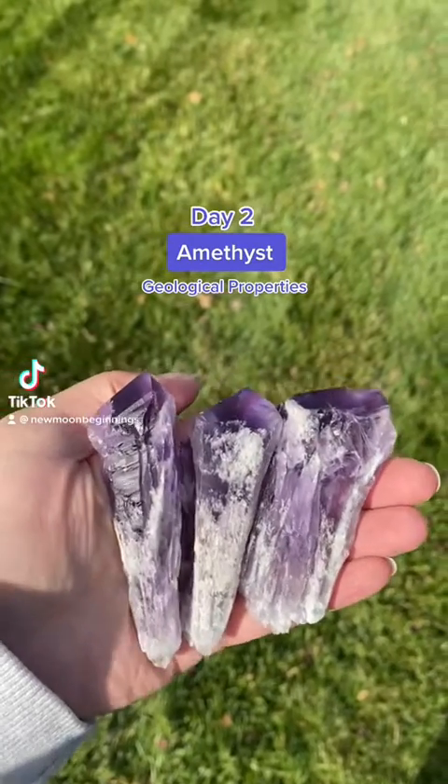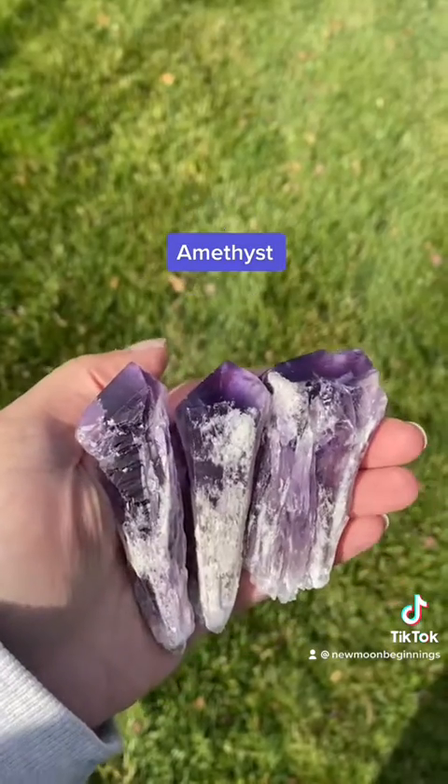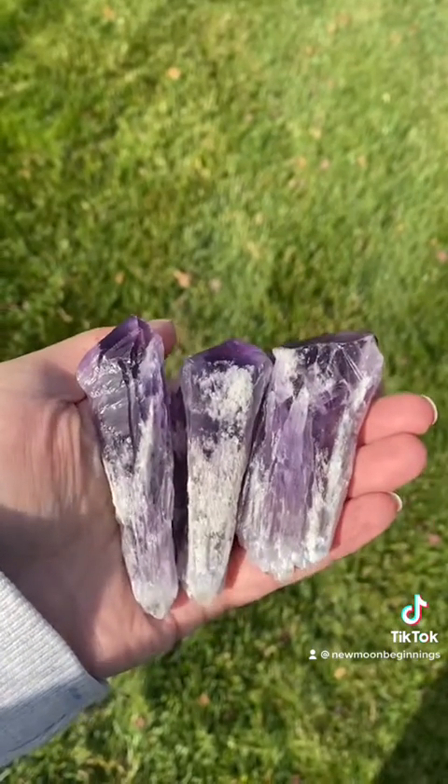Hi there, today we're talking about the geological properties of amethyst. Amethyst is a form of quartz with its only distinguishing property being its deep purple coloring.